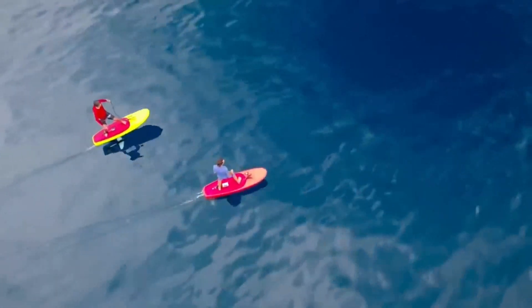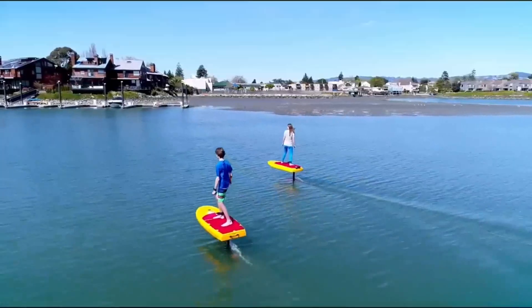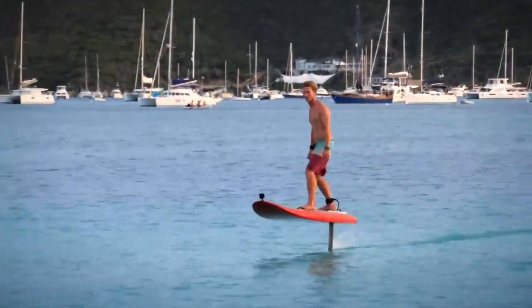With the Jet Foiler, people of different ages and skill levels can now experience the exhilaration of gliding effortlessly atop the water's surface, unlocking a whole new dimension of aquatic adventure.